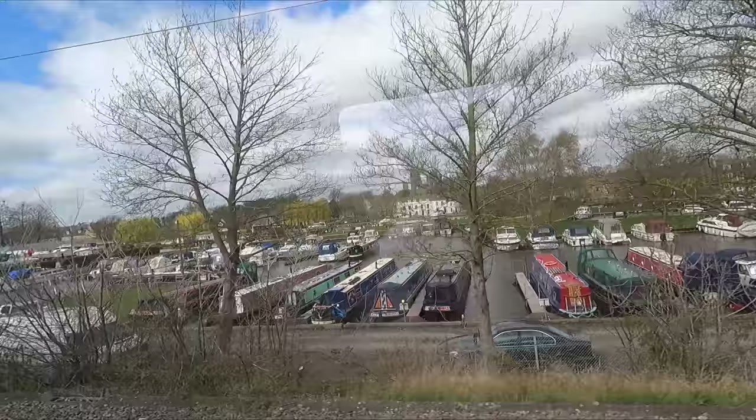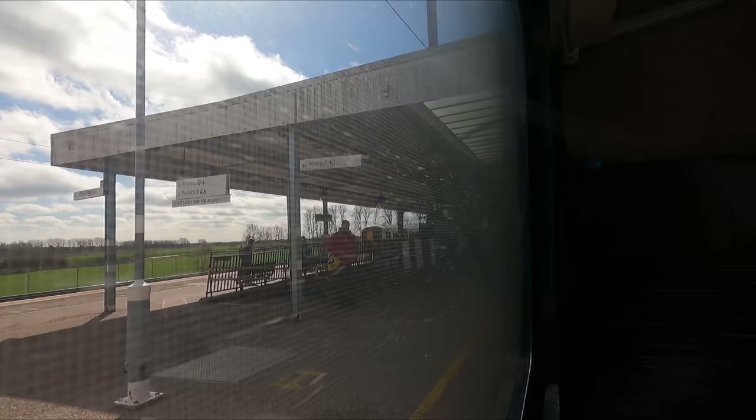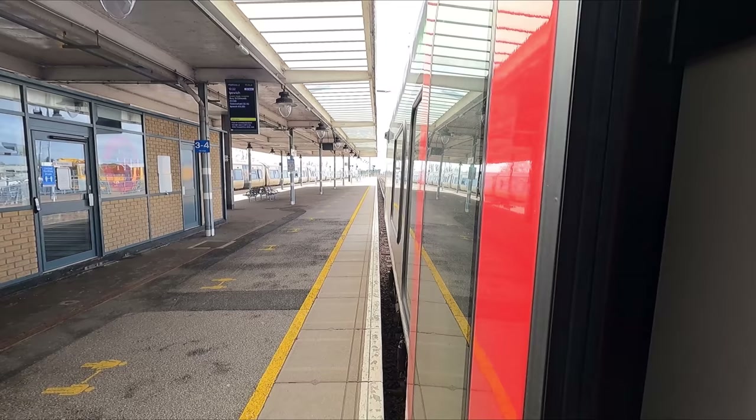As we approach our next stop, Ely, we can see its cathedral in the background which dates all the way back to 1083. A few moments later we arrive at Ely station. The city was actually once an island until the surrounding land was drained in the 18th century. Nowadays Ely is a cathedral city and home to around 20,000 people.